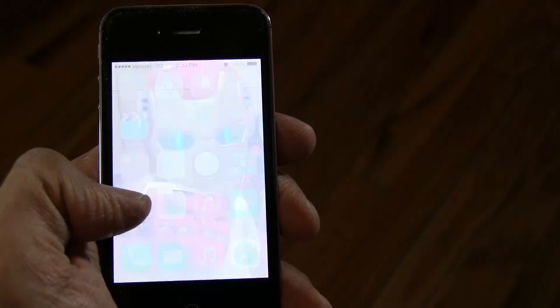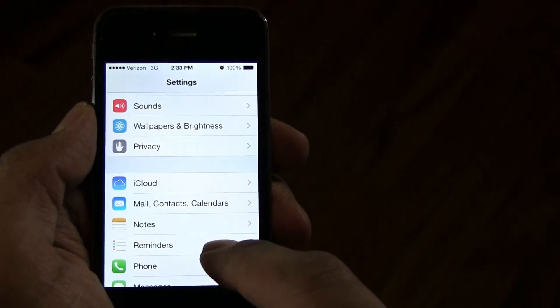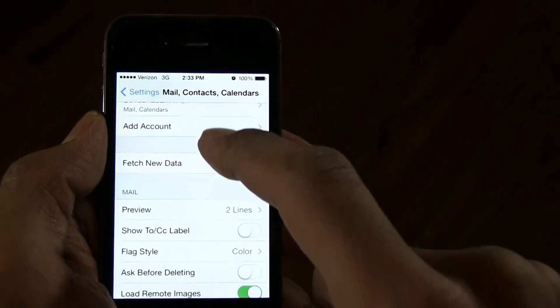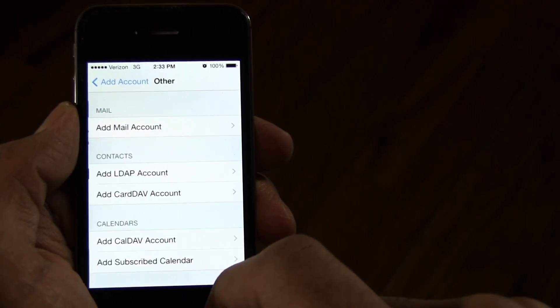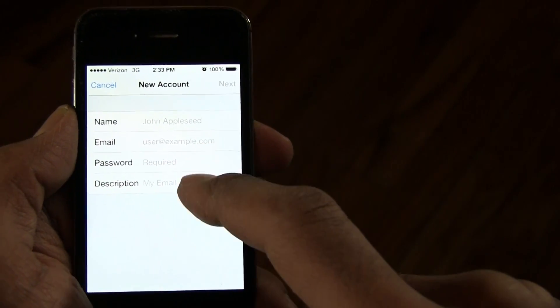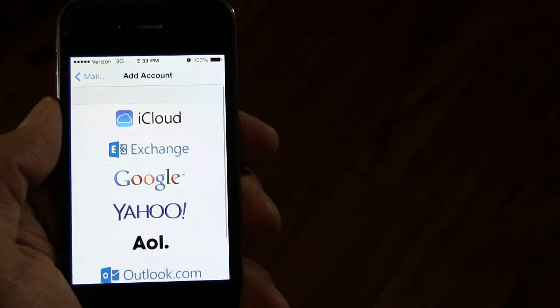Another great tip for setting up your iPhone is to set up an email account. Click the Mail app to start setting up an email account on your new phone. Simply select your email provider and enter your address and password. If you have an account that's not associated with any of the email services the iPhone provides, just click 'Other' at the bottom of the screen and manually enter your information.